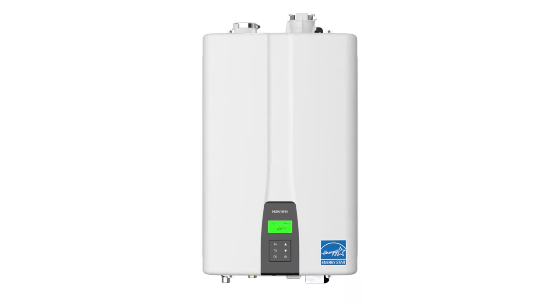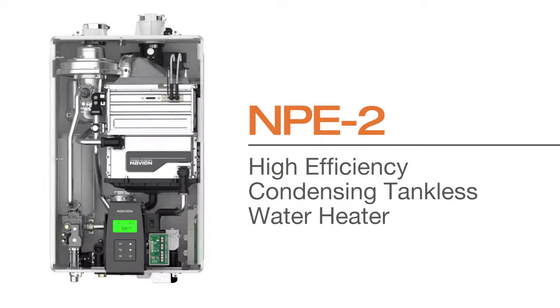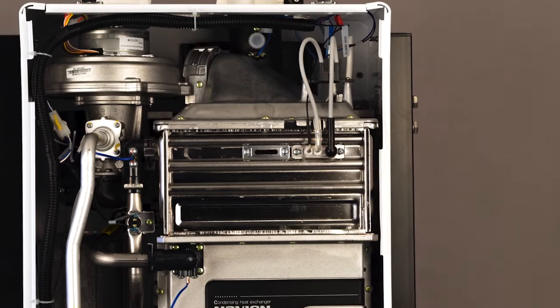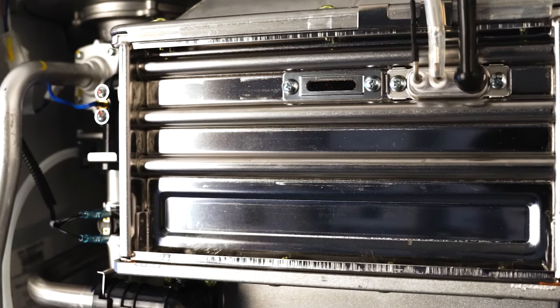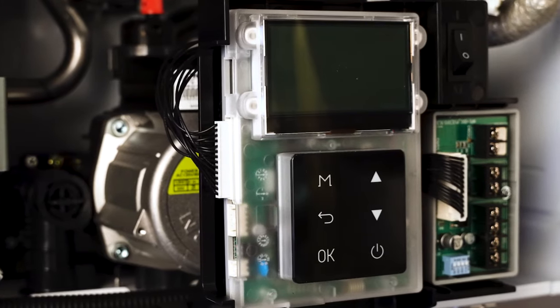The Navien NPE series is the number one selling high efficiency condensing tankless water heater in North America. Available in NPE standard and NPE advanced models, it was the first tankless water heater on the market with durable dual stainless steel heat exchangers. And the NPE A introduced Comfort Flow, a built-in recirculation system that was the first of its kind.